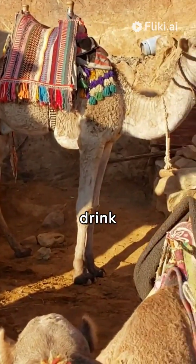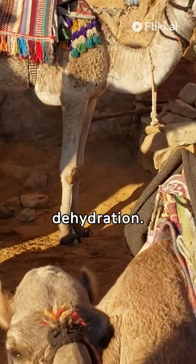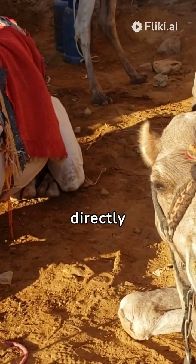However, camels still need to drink water when available to replenish their body fluids and prevent dehydration. Therefore, while the hump aids in energy storage, it does not directly store water.